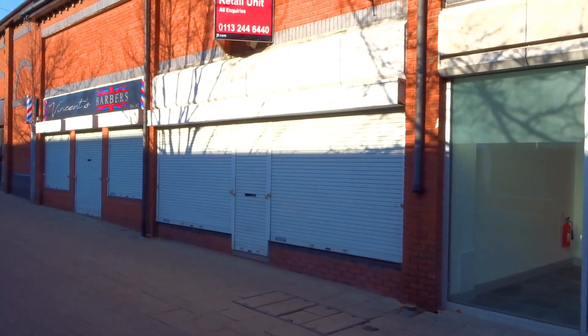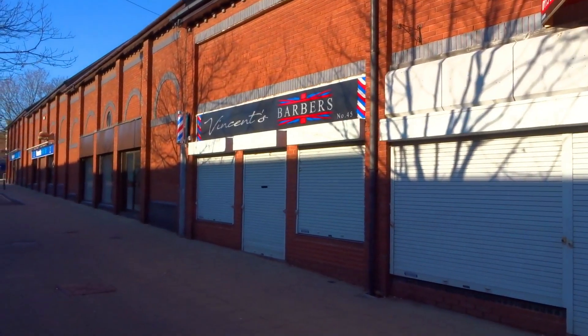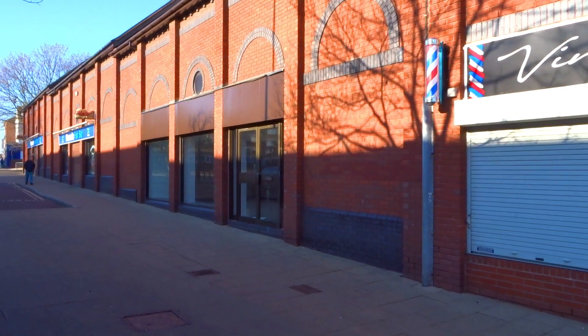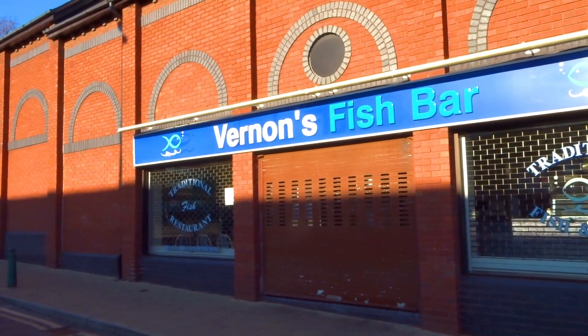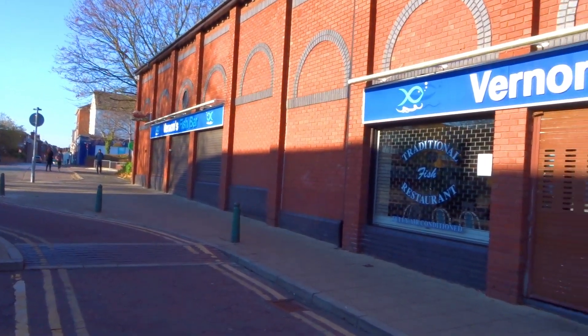Another shop for rent. The new shop. The barbers that moved from round the corner. And even the old arthritis shop is now closed. Some of the best chip shops in Crewe — that's still going. Alex.